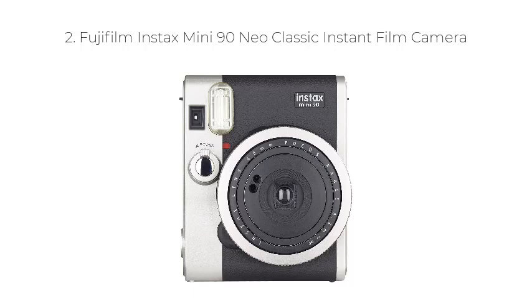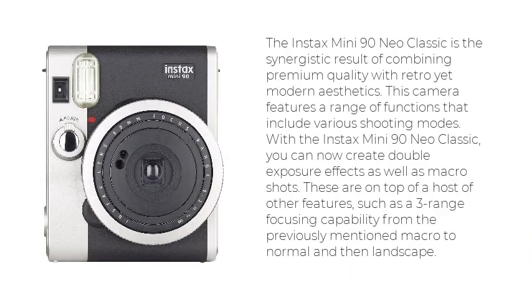Number 2: Fujifilm Instax Mini 90 Neo Classic. The Instax Mini 90 Neo Classic is the synergistic result of combining premium quality with retro yet modern aesthetics. This camera features a range of functions that include various shooting modes. With the Instax Mini 90 Neo Classic, you can now create double exposure effects as well as macro shots.